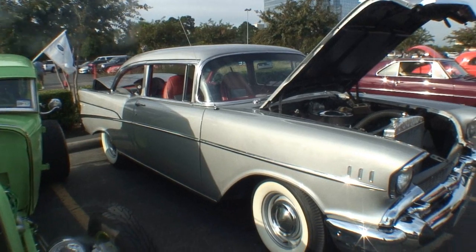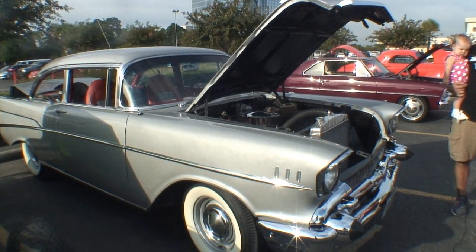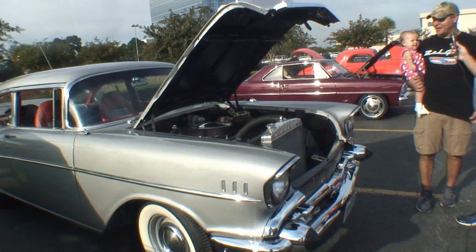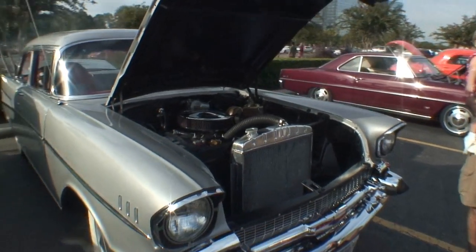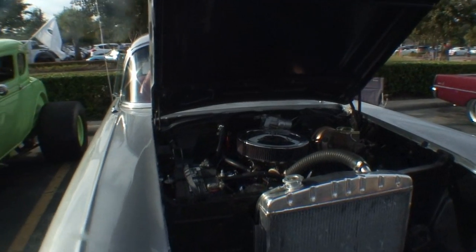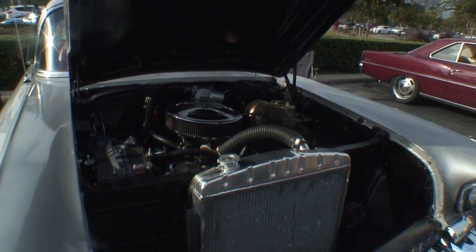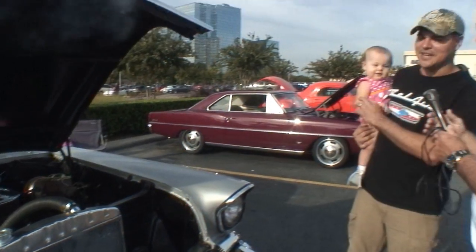305 — okay, okay. First time to hear that because I'd heard 302s but never a 305. Well, it was a smog motor and it wasn't put in by me. It wasn't my choice of motor, but it's a good runner and it runs good. It's never let me strand it anywhere.